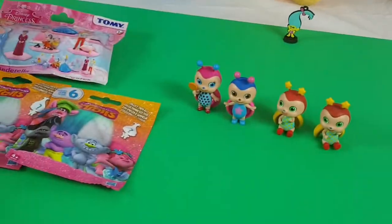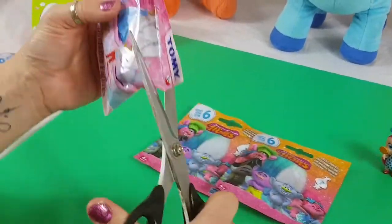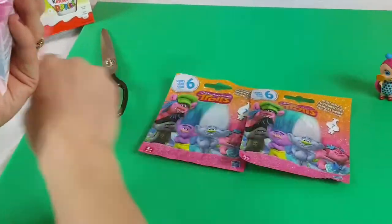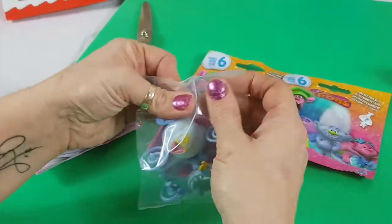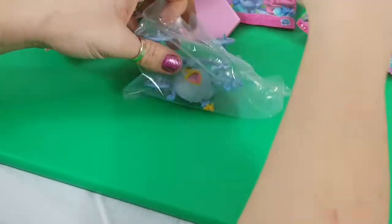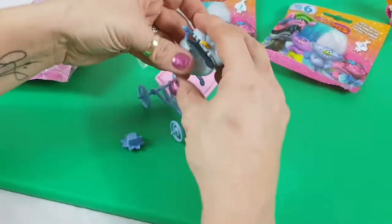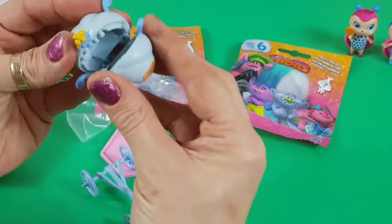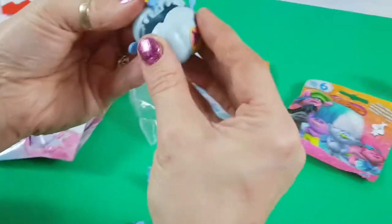Now I'm going to go straight for the Tomy Disney Princess. So instead of struggling with the bag, I'm going to open it like that. Wow, look at this — this is really, really good. That fits on, I suppose. It would help if I had it in the right way. That's really cool.